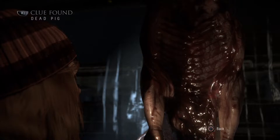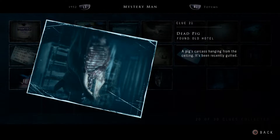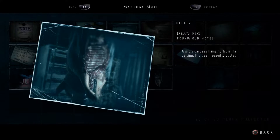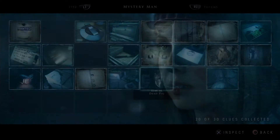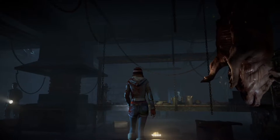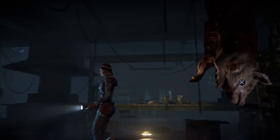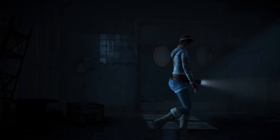Clue found: dead pig — that's disgusting. Clue 21, dead pig found at the old hotel, a pig's carcass hanging from the ceiling, recently gutted. Someone is using pig guts. I'm starting to see a pattern here — we've touched on this before, and our theory is looking stronger and stronger.